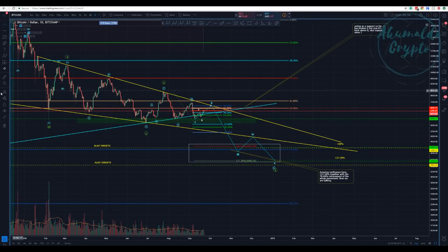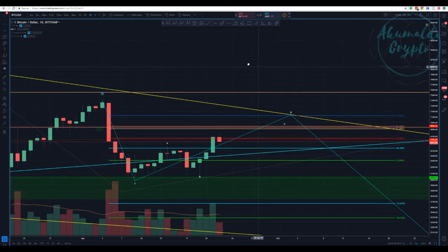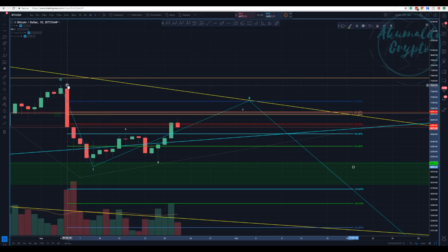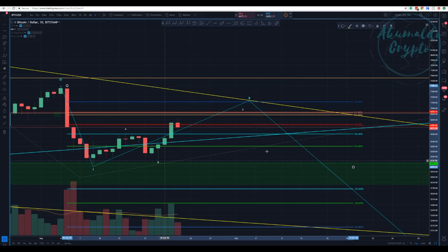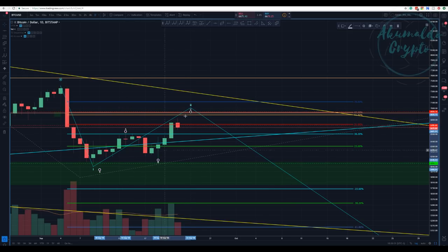The daily chart shows almost the same thing we've been discussing. We are going up and have retraced enough. Looking at the Fibonacci retracement from the top of wave A to the bottom, we've retraced about 50%, which is fine. If we finish here it's okay — I won't be caught off guard. But I think we're going to have one more leg up to finish this wave 2 ABC structure.